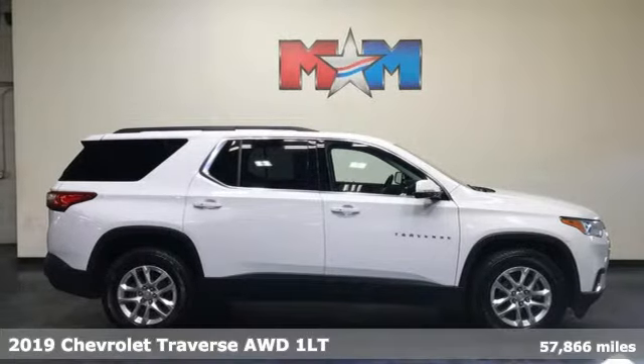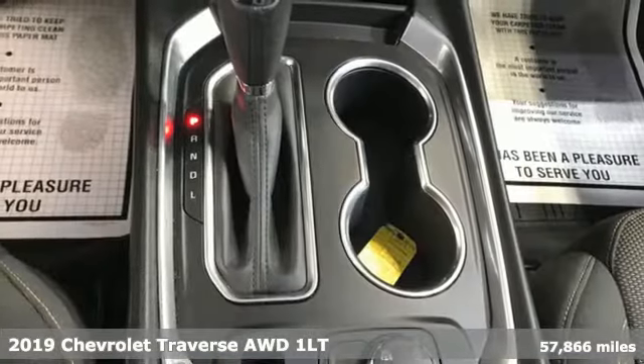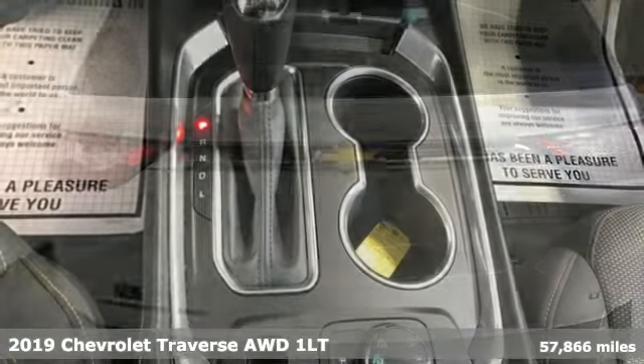It's a 2019 Chevrolet Traverse. Style, space and amenities — this is everything but compromise.